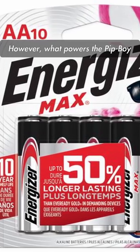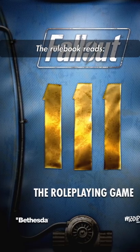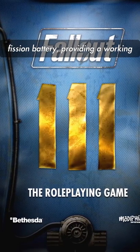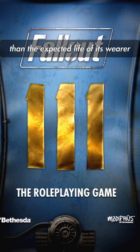However, what powers the Pip-Boy is no ordinary AA, but rather, according to Fallout 2D20, an internal nuclear fission battery. The rulebook reads: a Pip-Boy is powered by an internal fission battery, providing a working lifespan for the device far greater than the expected life of its wearer.